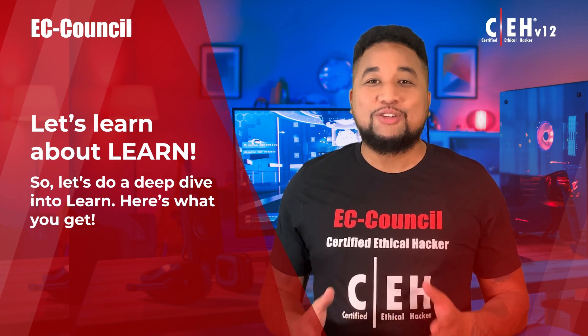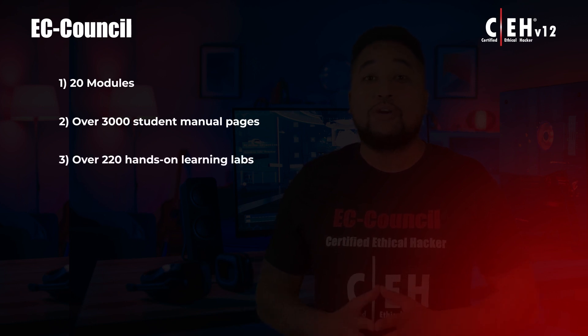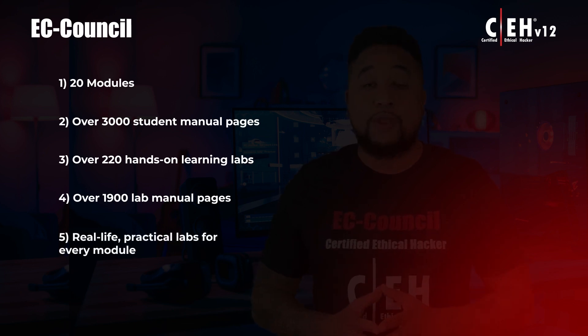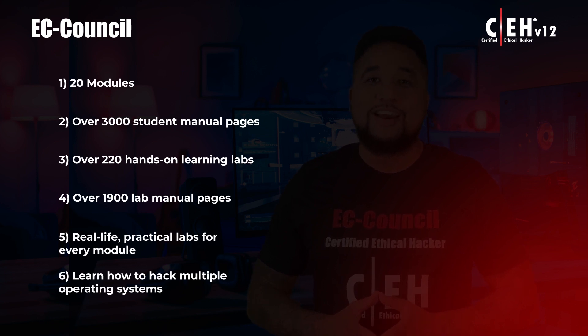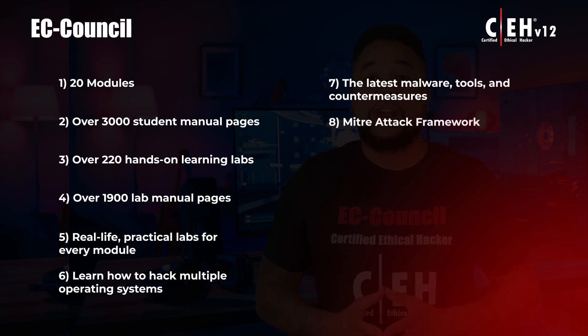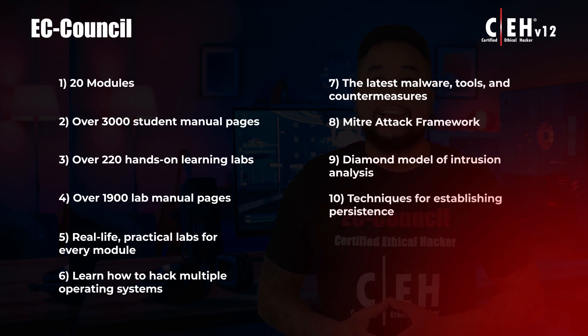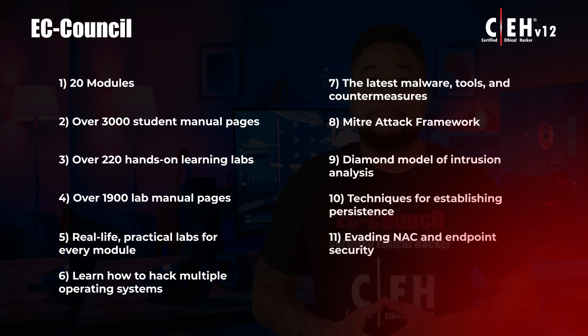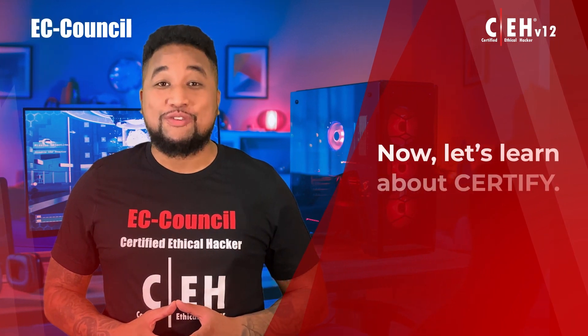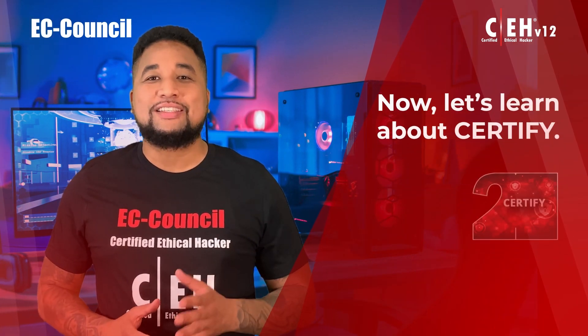Here's what you get in Learn: 20 modules, over 3,000 student manual pages, over 220 hands-on learning labs, over 1,900 lab manual pages, and real-life practical labs for every module. You'll learn how to hack multiple operating systems, the latest malware tools and countermeasures, the MITRE ATT&CK framework, the Diamond Model of intrusion analysis, techniques for establishing persistence, evading NAC and endpoint security, and understanding fog, edge, and grid computing models.